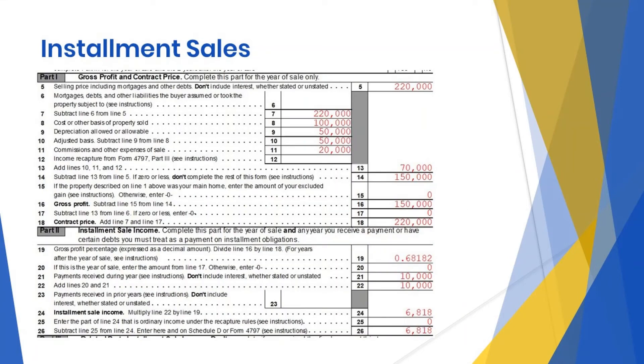Installment sales are reported on Form 6252, which is shown here. Let's talk about year 1, Part 1: gross profit and contract price. Our sales price is shown on line 5. Our original purchase price is shown on line 8. Depreciation allowed or allowable is shown on line 9. Our adjusted basis is shown on line 13. Our gross profit is shown on line 16.